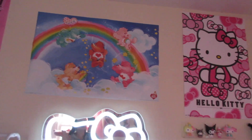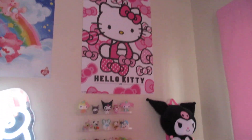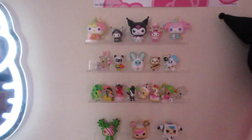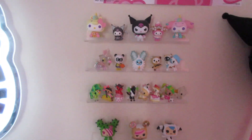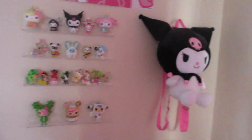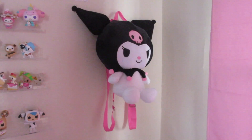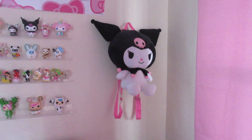This Care Bear poster is also from Spencer's and the Hello Kitty poster is from Amazon. This is my little toy collection — all of them are Tokidoki except the three Pops up here, those are Sanrio Pops, but the rest are Tokidoki — the blind boxes and the Pops at the bottom. I have a little Kuromi backpack; I don't use it very often because you really can't fit anything in there, but it's just cute to wear as an accessory.